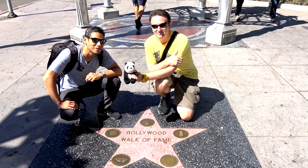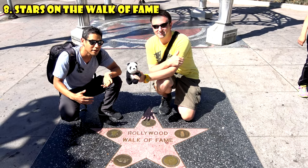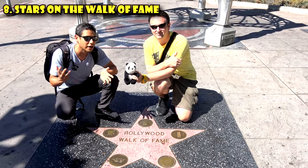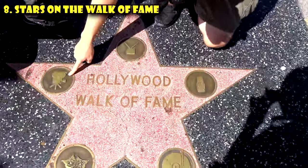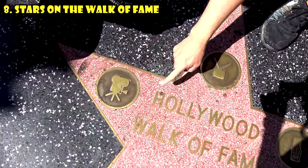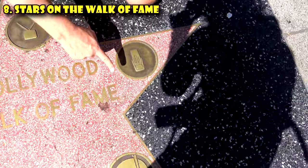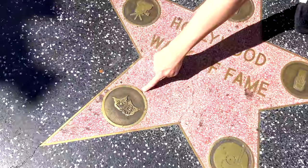The eighth thing to know about Hollywood are the stars, known as the Hollywood Walk of Fame. In order to get a star, you can receive it in five different categories. Looking at a star, you can see all five: movies, television, radio, recording, and the newest one — live performance or theater.